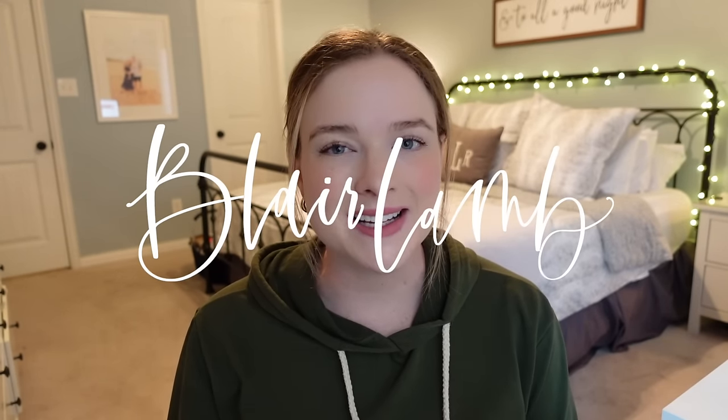Hey guys, welcome or welcome back to my channel. My name is Blair and today I want to share about how to get started with selling on Facebook Marketplace.